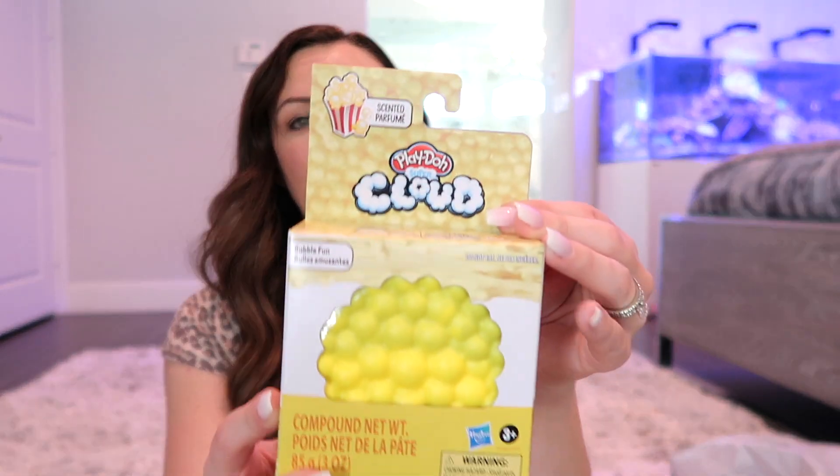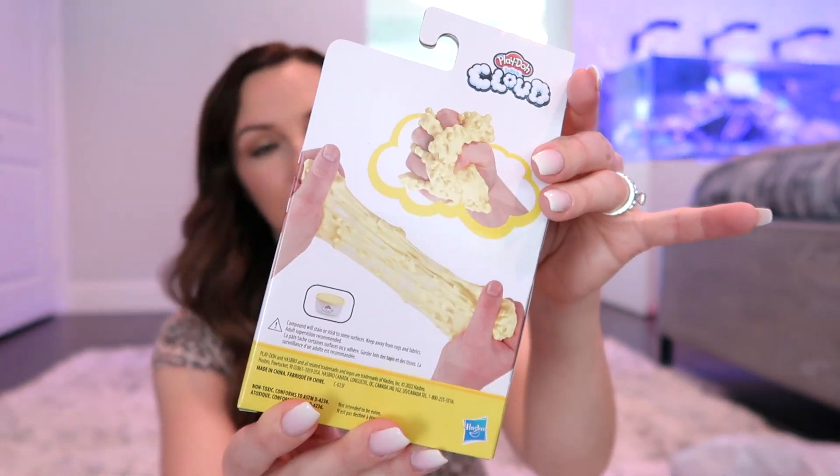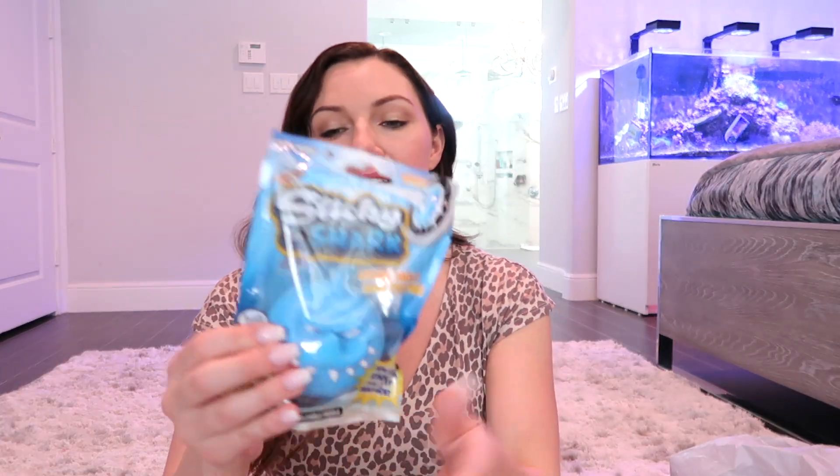He also got the Play-Doh Cloud foam — this is in popcorn scent, which I'm really excited about because he loves popcorn too. He also got a Specs magnet fidgets set — it was a bit pricey but you can make so many different things with it, kind of like Magna-Tiles but smaller. It comes with a carrying case too. His is in blue — my daughter got teal and his is royal blue.